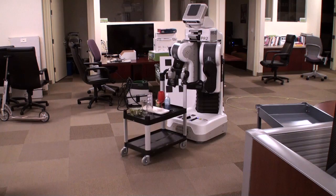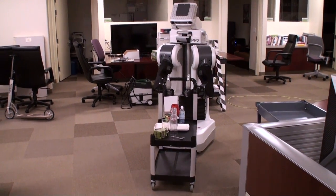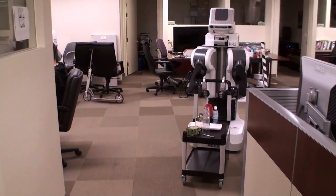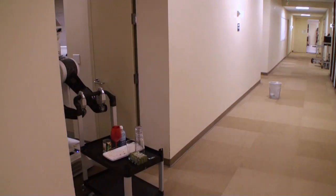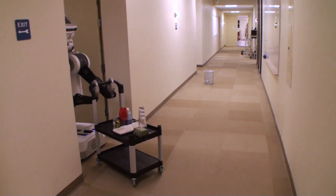The ability to push carts opens up a wide range of tasks with the PR2. In addition to transporting large objects, the basic ability can be applied to pushing wheelchairs and stretchers, tables and chairs, or pretty much any large object that the robot needs to move. Some of the applications we're most excited about include assistance in nursing homes and hospitals, warehouse automation and custodial work.